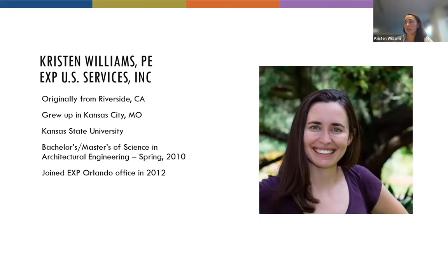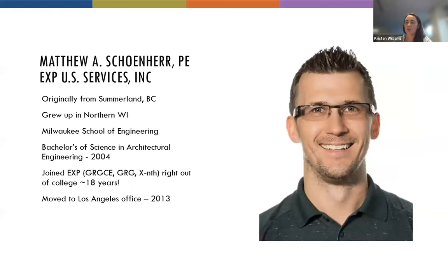I'm Kristen Williams, a licensed professional electrical engineer. I'm originally from Riverside, California, moved to Portland, Oregon, then Kansas City, Missouri, and ended up at Kansas State University where I studied architectural engineering. I got my bachelor's and master's of science there, graduating in spring 2010, and then started working with EXP in the Orlando office in 2012.